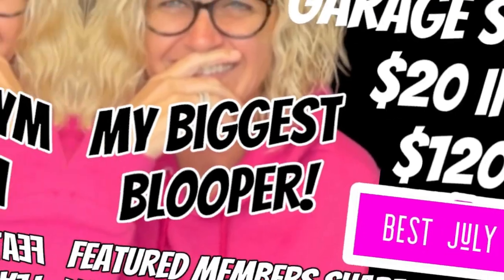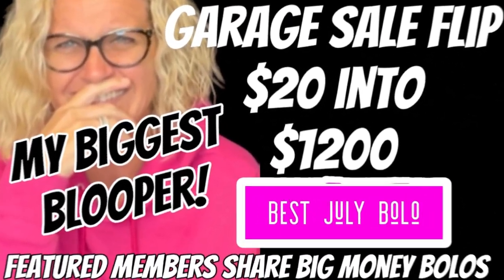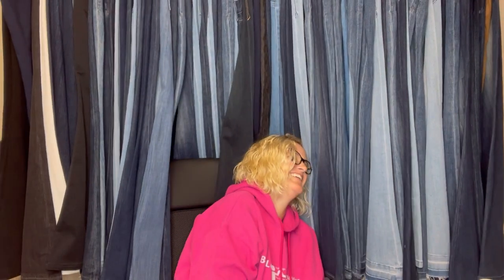I picked this up from a yard sale. I paid $20 and I sold it for $1,200. Hey, Bolo Buddies, thanks for watching. In this video, we're going to talk about big money bolos — items to be on the lookout for, items you can buy low and flip for a profit.